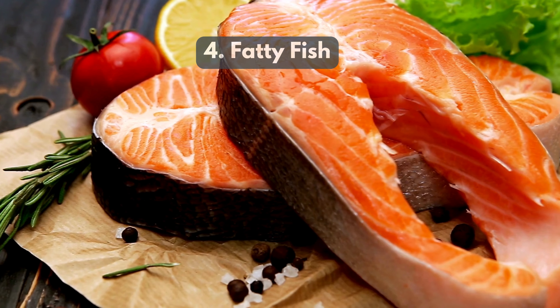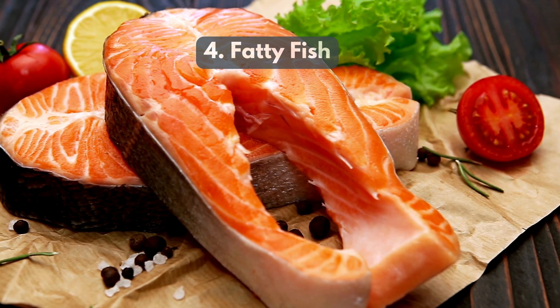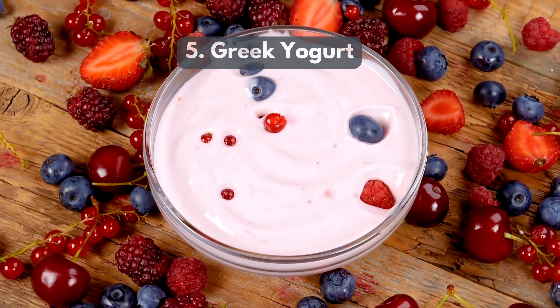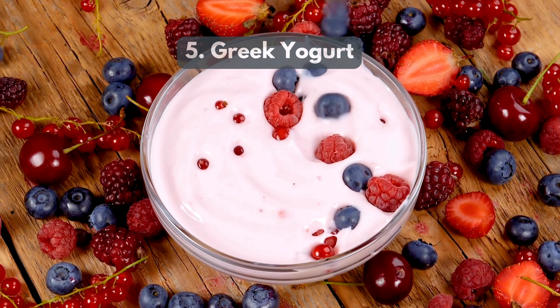4. Fatty Fish — salmon and mackerel provide omega-3 fatty acids, reducing swelling and improving healing. 5. Greek Yogurt — a source of probiotics and protein, Greek yogurt helps balance gut health and boosts immunity.